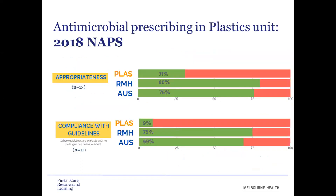A bit of background on why we decided to implement these plastics rounds. From our 2018 NAPS results, we identified that the plastics unit didn't perform as well as the rest of the hospital with their antimicrobial prescribing, particularly in regards to appropriateness and compliance with guidelines. The plastics unit appropriateness was sitting at around 31%, compared to 80% for the rest of Royal Melbourne and the national average of 76%. Their compliance with guidelines was also much lower, sitting at just 9%, compared to 75% for the rest of Melbourne.